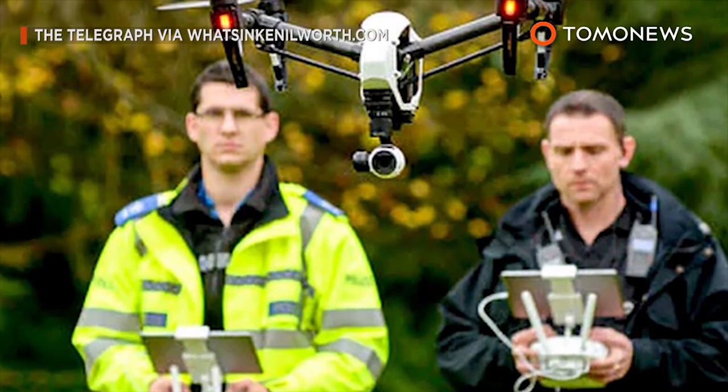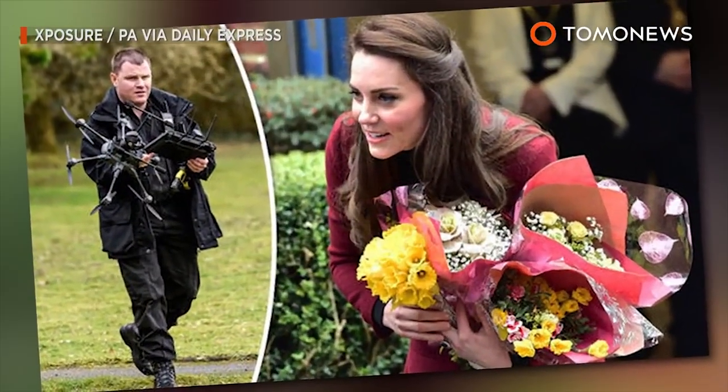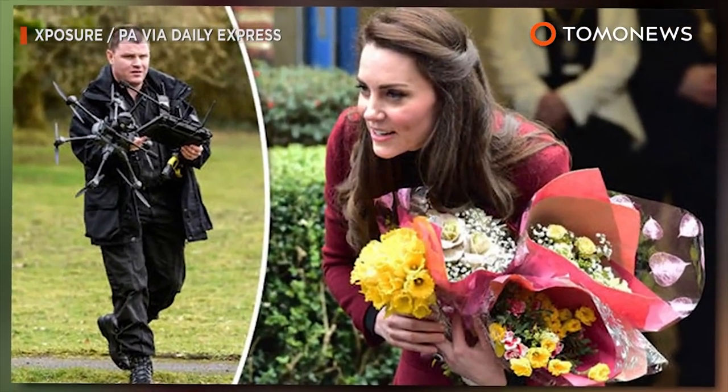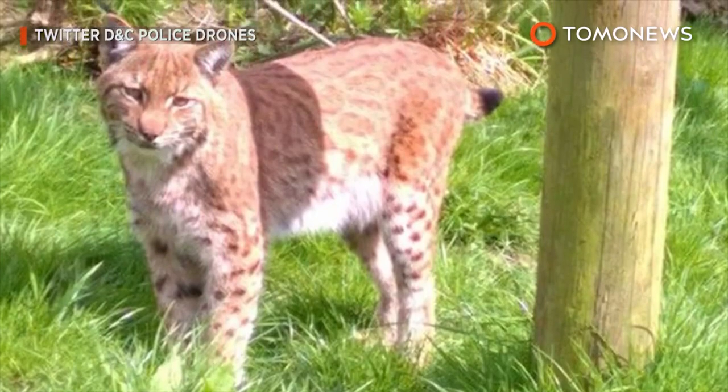As many as 21 British police forces are reportedly experimenting with drones. The devices have been used by police to watch over the Duchess of Cambridge on a royal visit, and even to chase a lynx that escaped from a zoo.